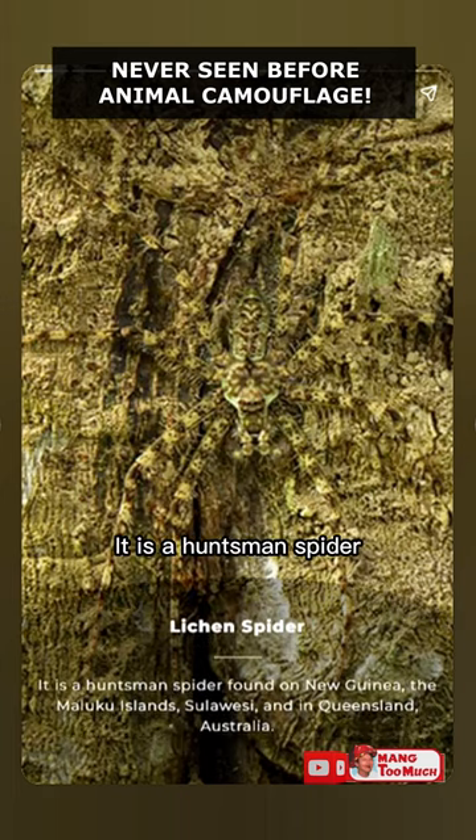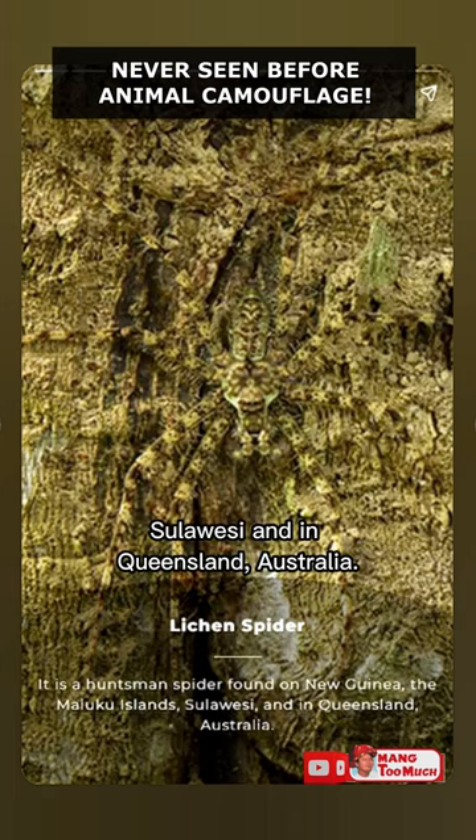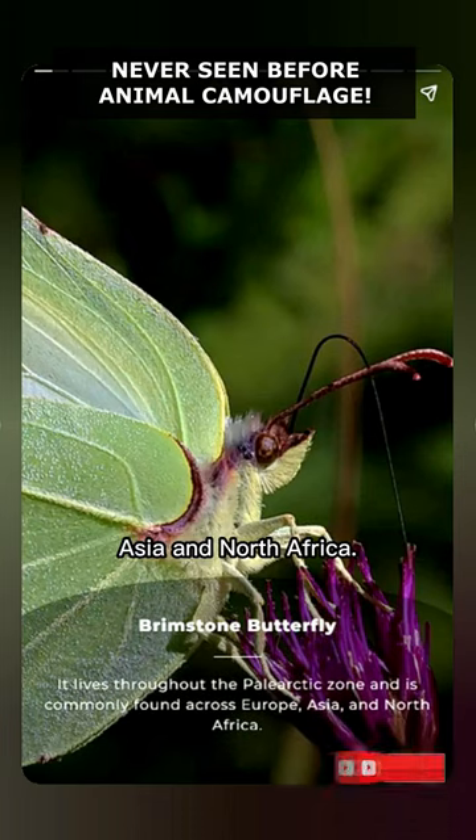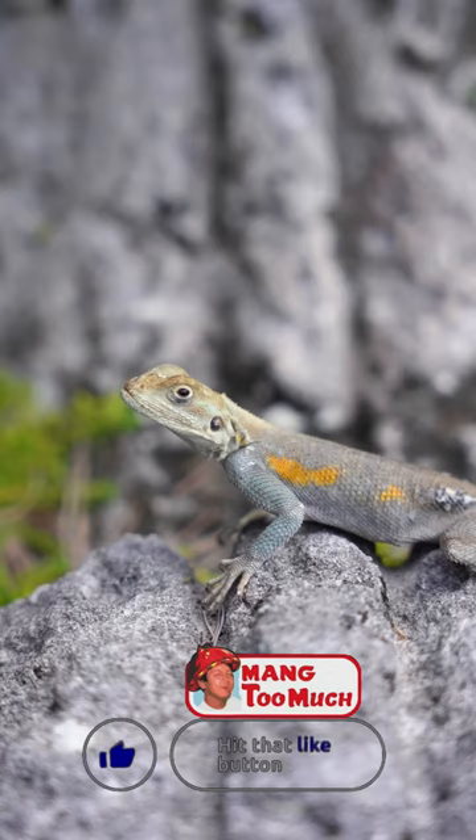Lycan Spider: It is a huntsman spider found on New Guinea, Maluku Islands, Sulawesi, and in Queensland, Australia. Brimstone Butterfly: It lives throughout the Paleo-Arctic zone and is commonly found across Europe, Asia, and North Africa.